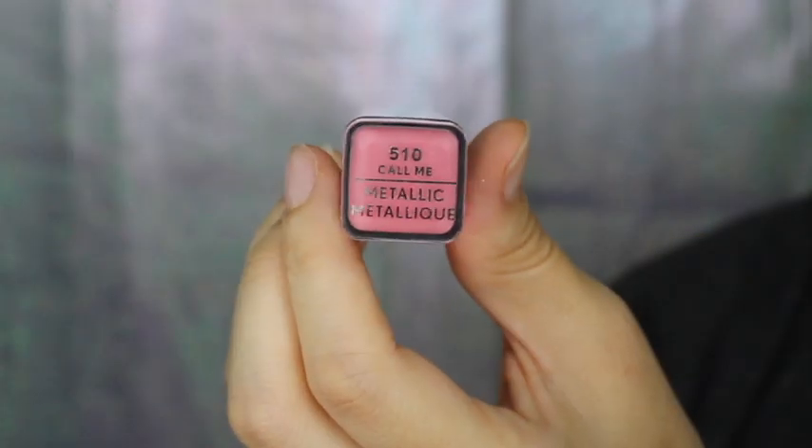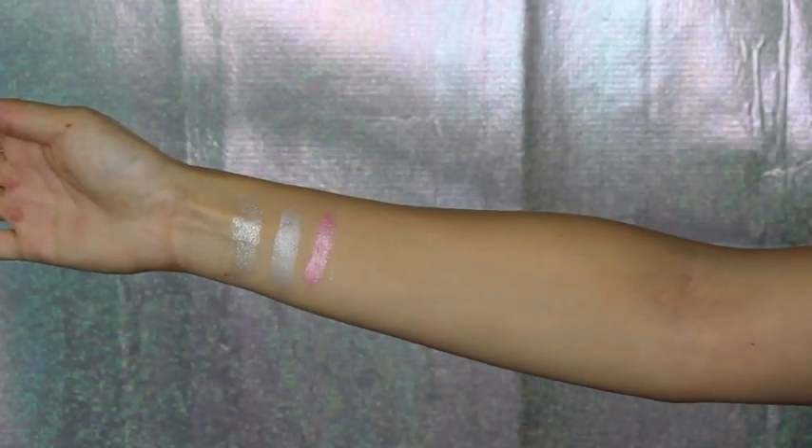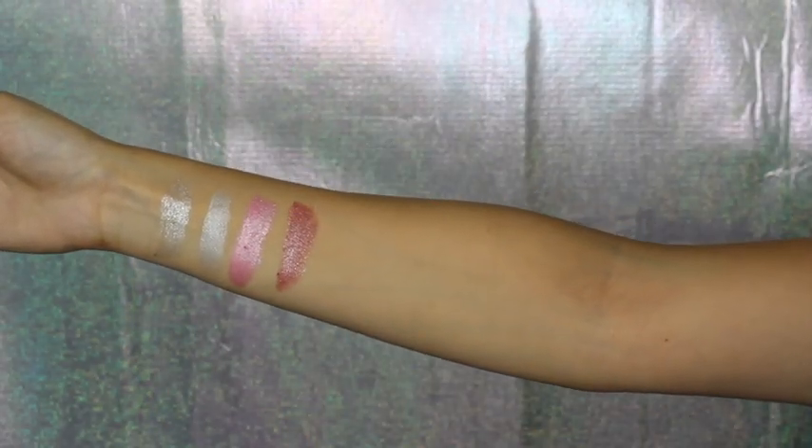This shade is Call Me. For this one I feel like it had a lot of excess product when I apply it, so I feel that leads to product waste. And here we have Can't Stop — I also have the same issue with this shade.